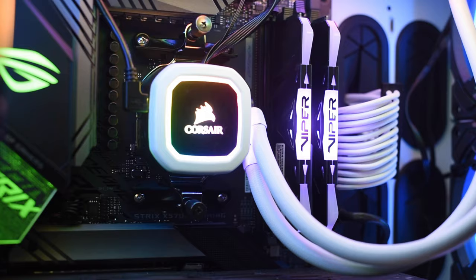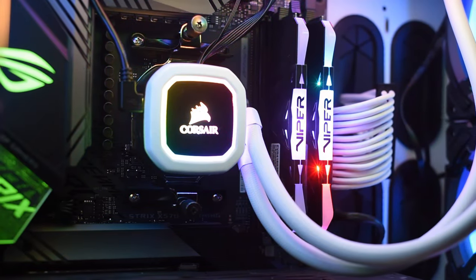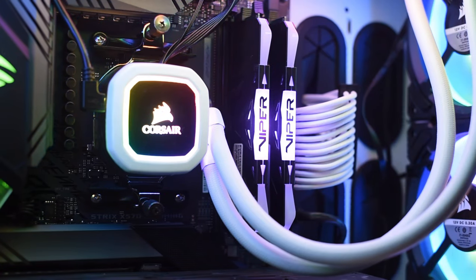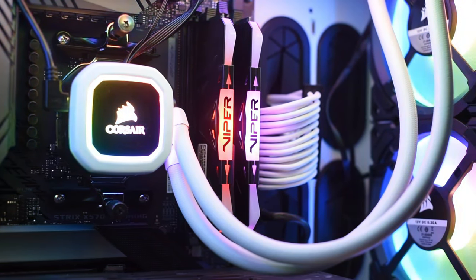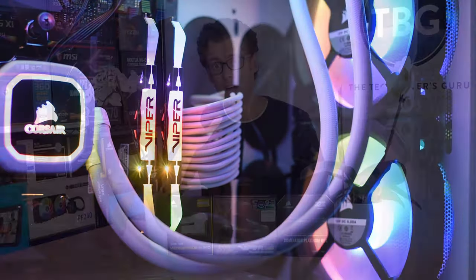Now I'm going to turn back to the Patriot Viper RGB kit here for a moment to highlight a problem with its RGB design. In short, the plastic cover and metal heatsink don't meet up, allowing some of the RGBs to bleed through. This is something Patriot should fix in a future redesign.